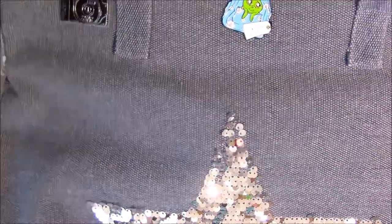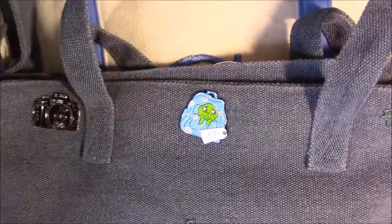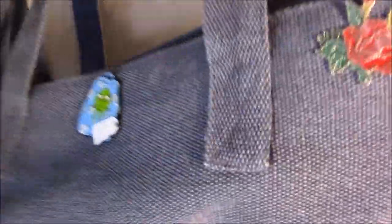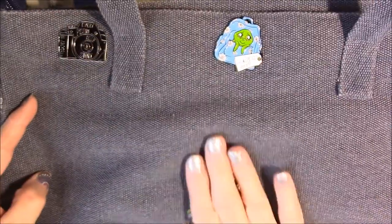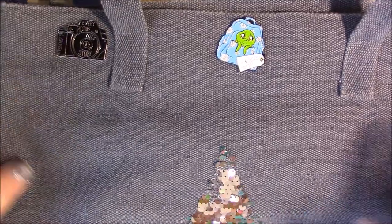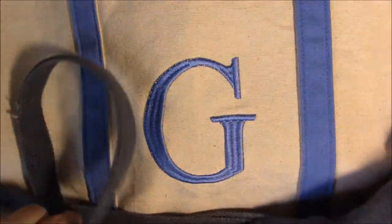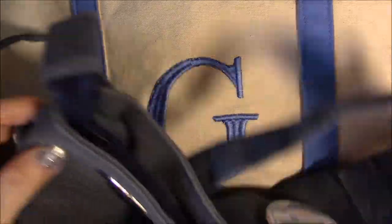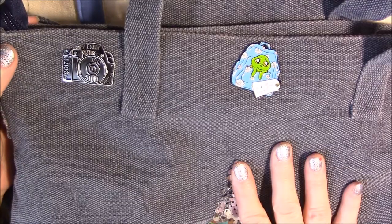Let me show you some of the things I came home with so you can be excited with me. I showed you this bag in an earlier video, but I wanted to show you the fabric — it's sort of a denim canvas type fabric. Of course it has the sparkly sequin heart on it, and it has two regular carry handles as well as a detachable shoulder strap. They gave this to us when we first checked in, and it's a good thing they did because they started giving us things right away.